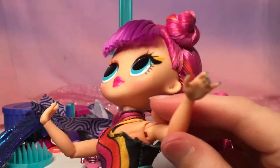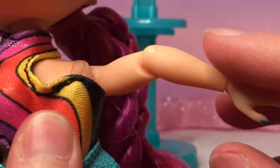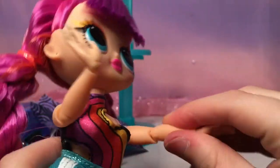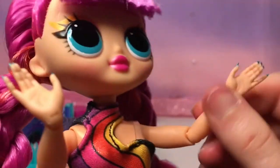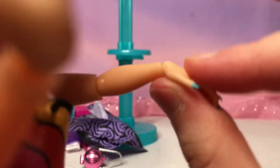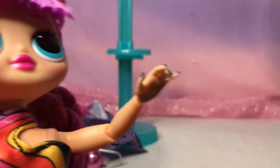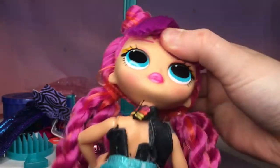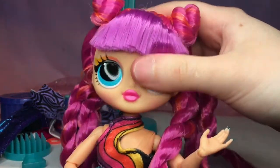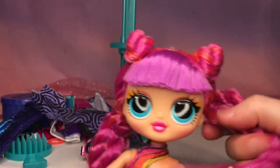They have little elbows that you can move and twist, and the hands have a little joint as well — though I hate touching the hands. The heads on these dolls can do a full 360 but can't really move up or down.